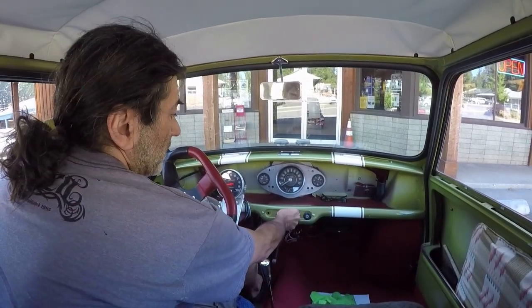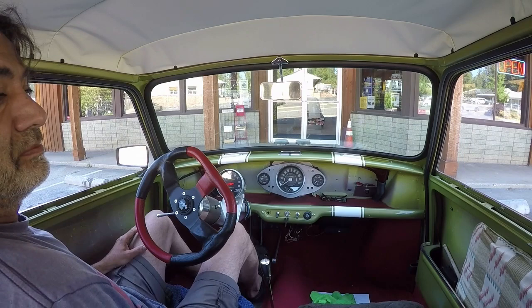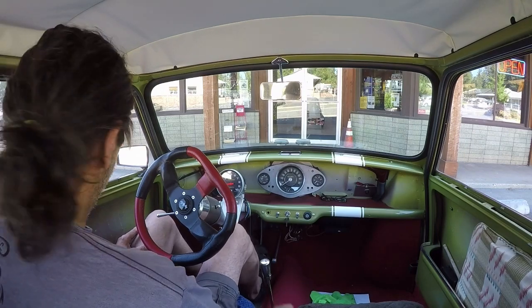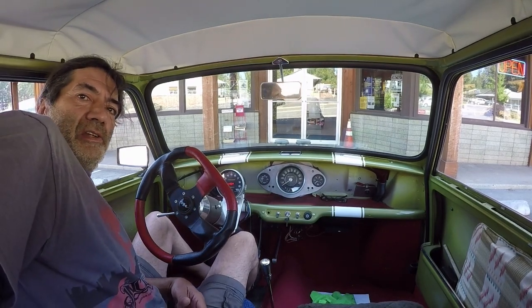Shut it off like this — first gear, load the clutch. No run-on. I'll go buy some parts and we'll start this again. Let's do that, let's leave. Let's take a new part.